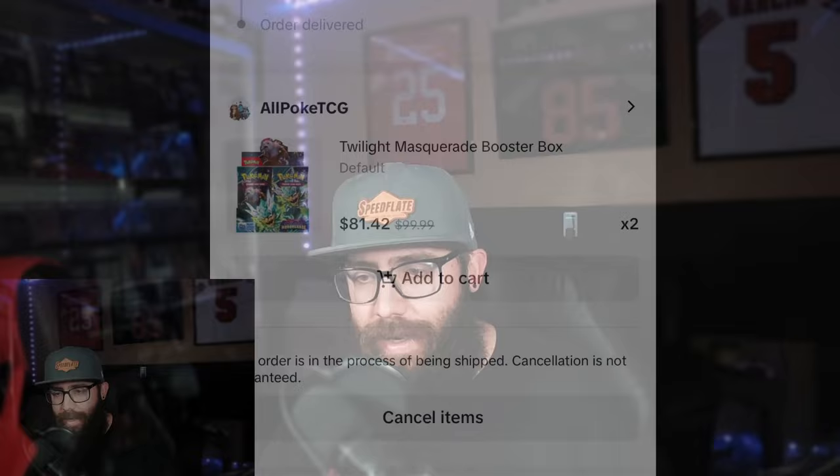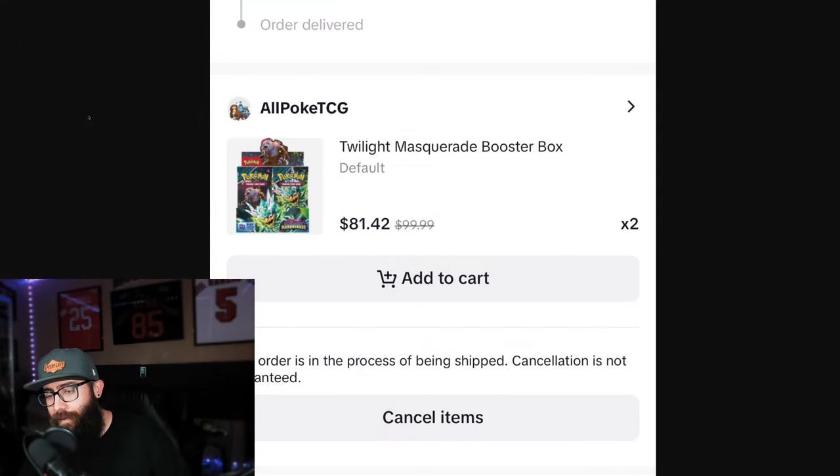Happy Friday, Pokemon collectors and investors. I got some really good deals for you guys to check out in this video. We're going to jump straight into it. This is what you should be buying on this Friday. This is kind of a new series I was thinking about starting to do on Fridays. Let me know if you guys like it.